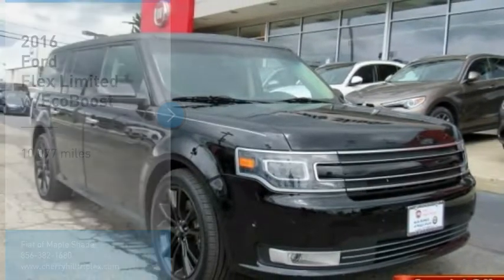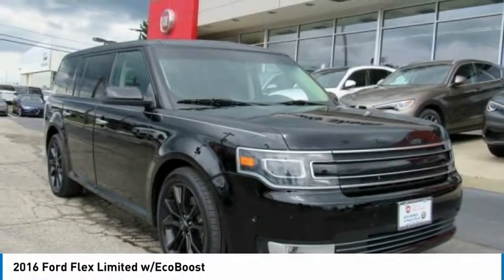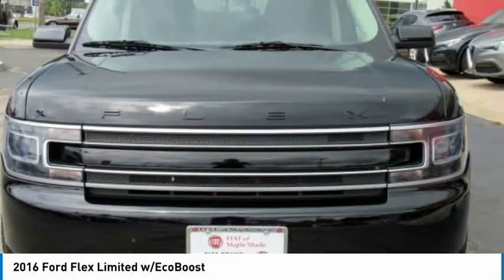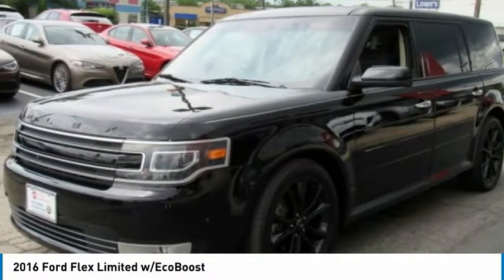We are pleased to show you the 2016 Flex. Flex isn't just exciting to look at, it's exciting to drive. It hunkers down, puts a limit on lean.